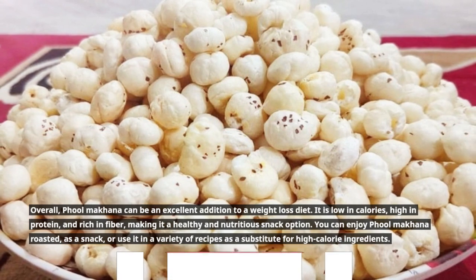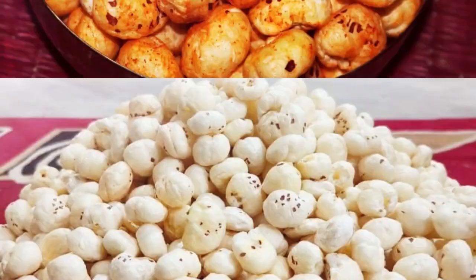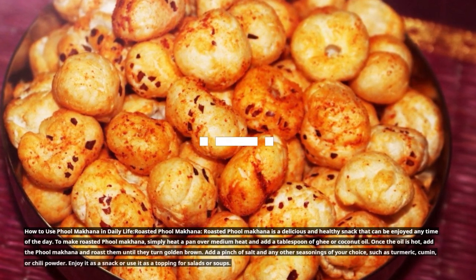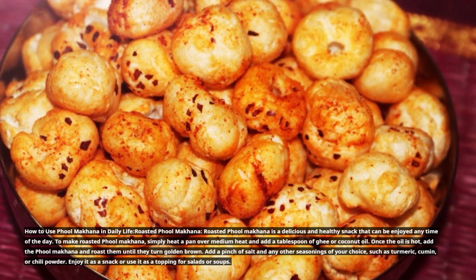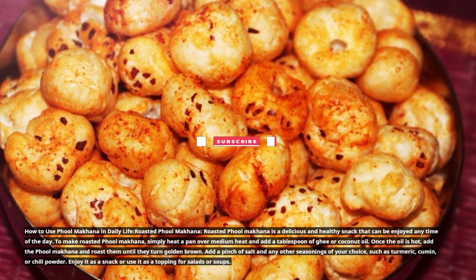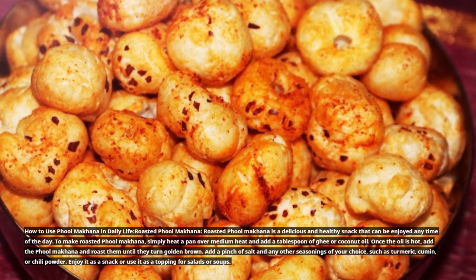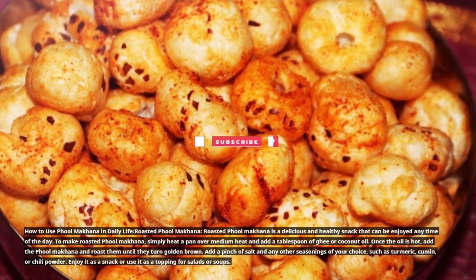You can enjoy Full Makana roasted as a snack or use it in a variety of recipes as a substitute for high-calorie ingredients. To make roasted Full Makana, heat a pan over medium heat and add a tablespoon of ghee or coconut oil. Once the oil is hot, add the Full Makana and roast them until they turn golden brown. Add a pinch of salt and any other seasonings of your choice, such as turmeric, cumin, or chili powder. Enjoy it as a snack or use it as a topping for salads or soups.